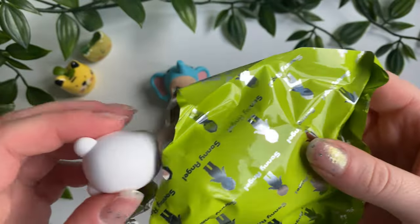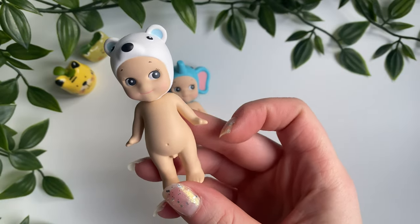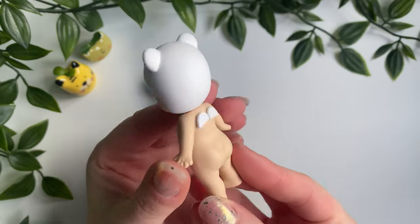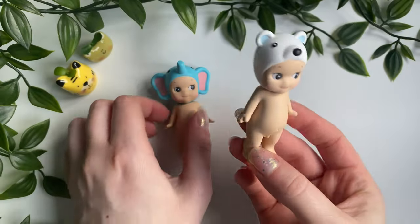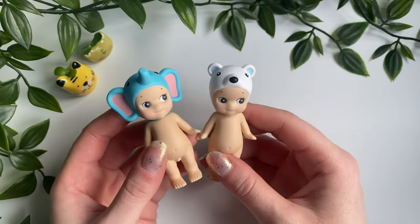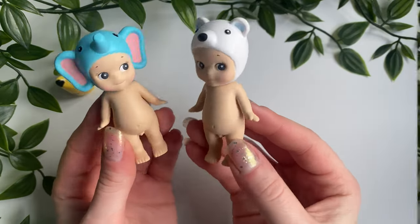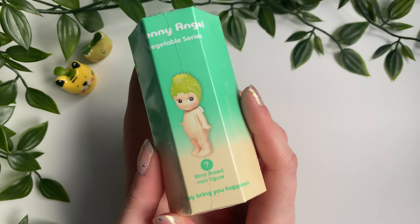Let me see if I can tell this next one. I think this might be the frog. Am I correct? Not a frog — oh, it's the polar bear! A little 360 of the polar bear — he's got little blue ears. They're both blue — oh, besties again!